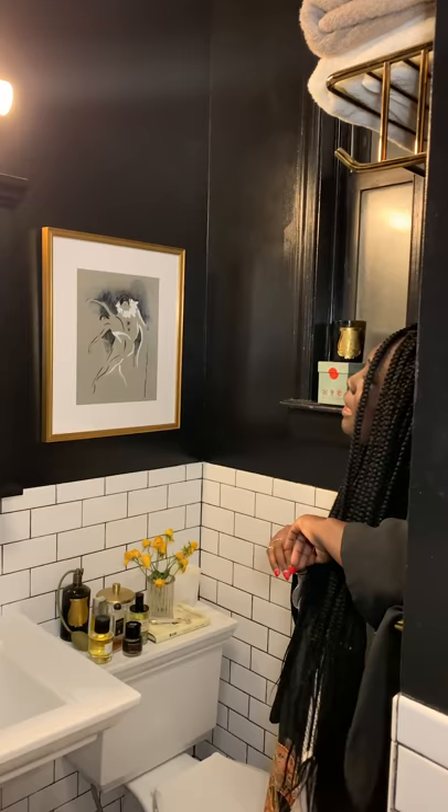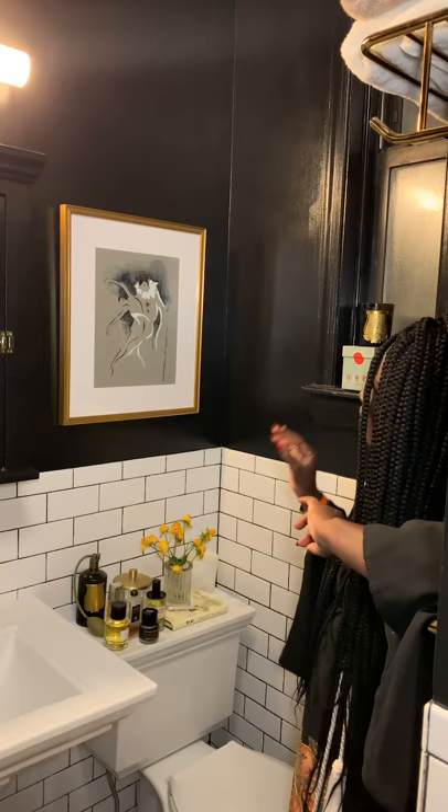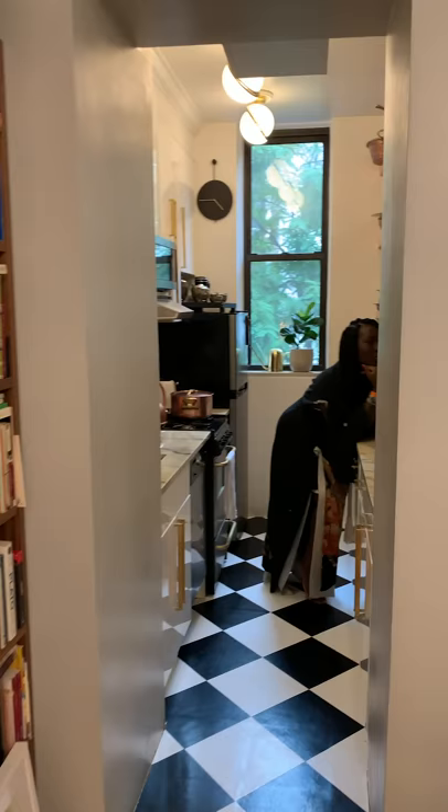In here I have a watercolour which was commissioned from an artist named Emmeline May. The art was inspired by one of my favourite films, Les Enfants du Paradis. And again, the Richmond Frame acts as an opportunity to infuse some brass tones and detailing into the rather obsidian bathroom.